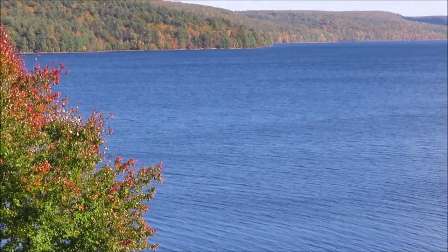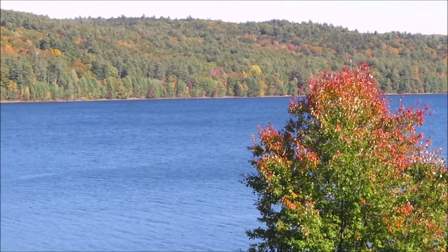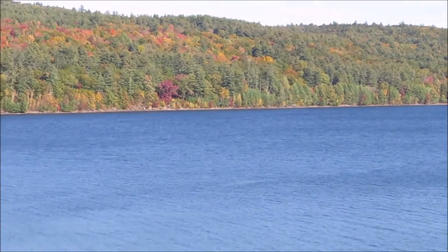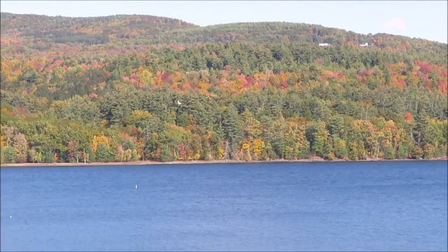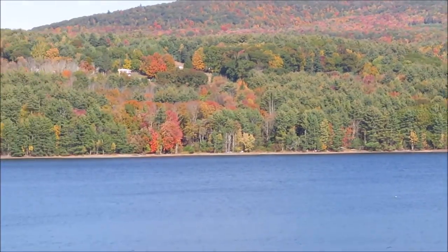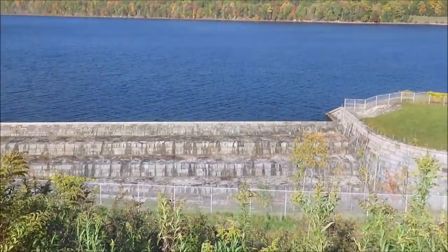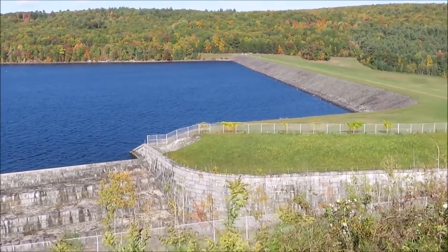Hello everybody and welcome back to this special series of virtual road trip, where we explore the reservoirs, aqueducts, and beautiful scenery of the New York City water supply system. Today we will once again be heading underground to explore the amazing complex of tunnels that collectively make up the Delaware Aqueduct, the 8th wonder of the world.